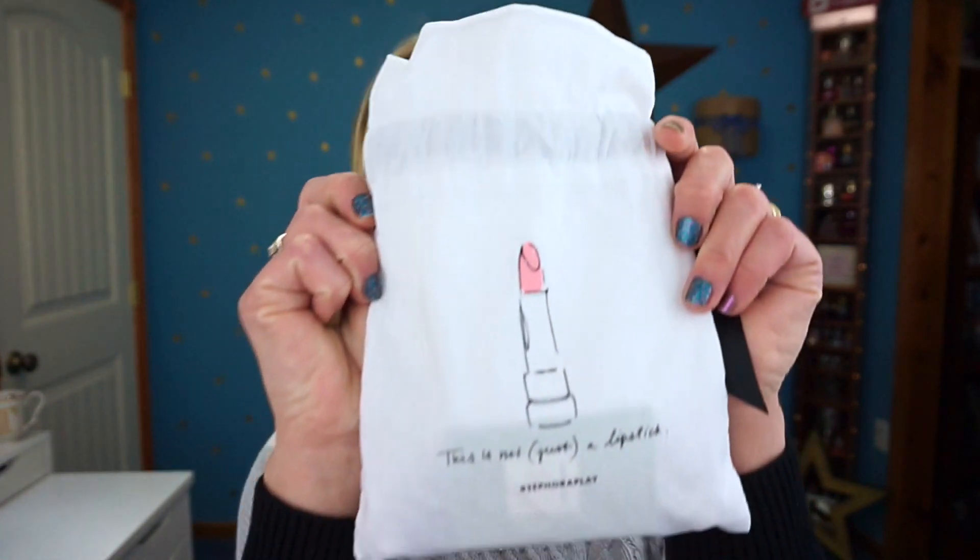So first of all, the September bag looked like this — it had this little lipstick thing on it and it says 'This is not just a lipstick,' which I haven't heard anybody say they knew what that meant. The first item I'm pulling out is the Dr. Jart Water Drop Hydrating Moisturizer. It says it's an instant burst of hydration for dry skin, brightens dull lackluster skin, and provides long-lasting moisturization.